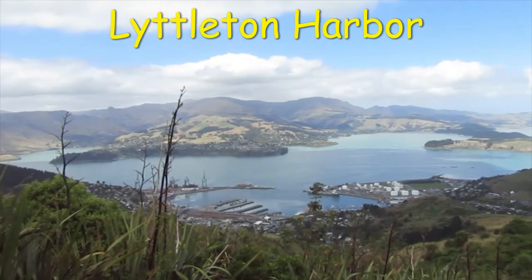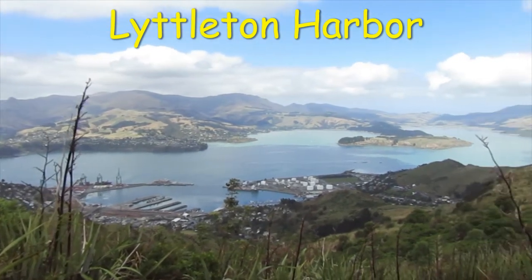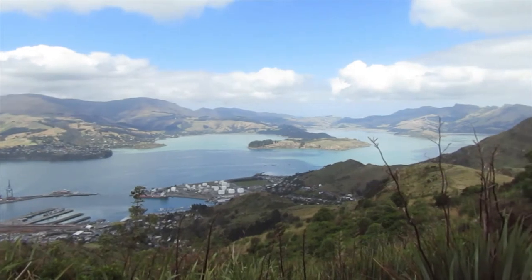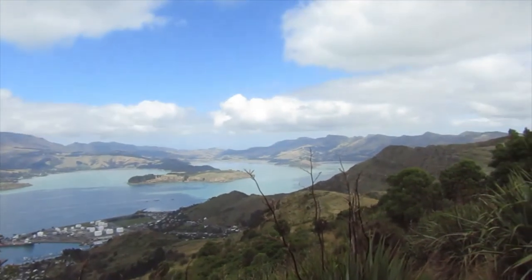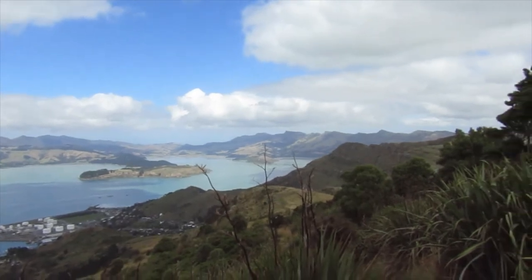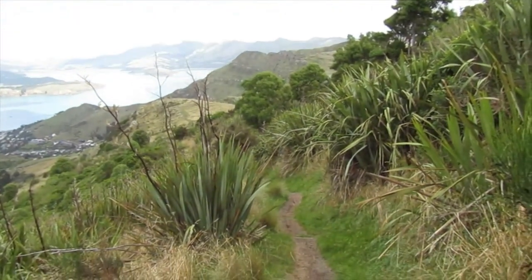That's looking down on Lyttelton Harbour from the track. There's Quail Island there. You can see up to the head of the bay, and then the track just goes down the side of the hill here.